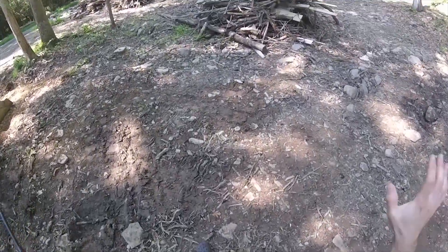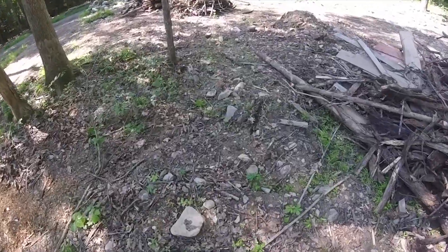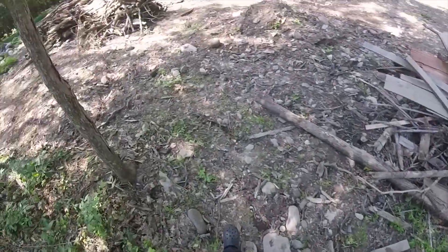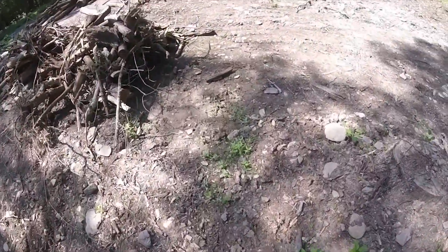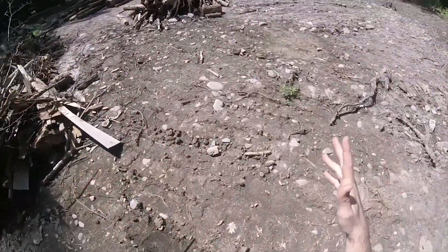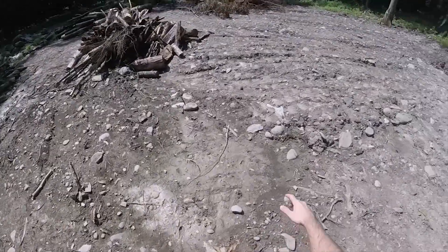We're in the final stages of cleaning up brush from the mess we made clearing the road and our entire build site. These are some of the last piles here, and what we're doing is burning them like we always do, but I've never really talked about that process.